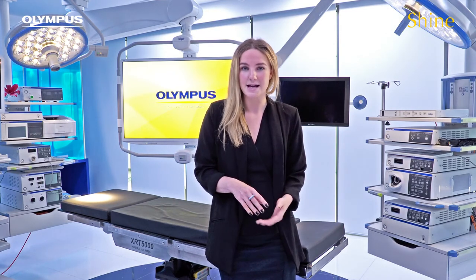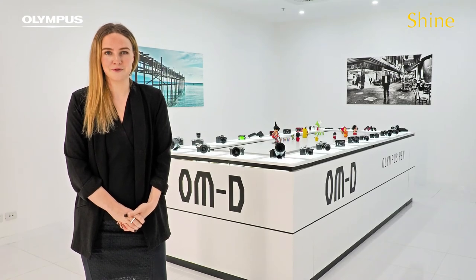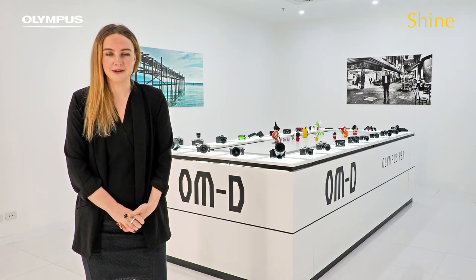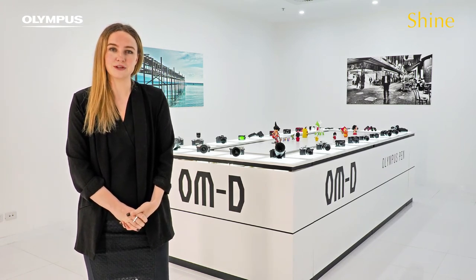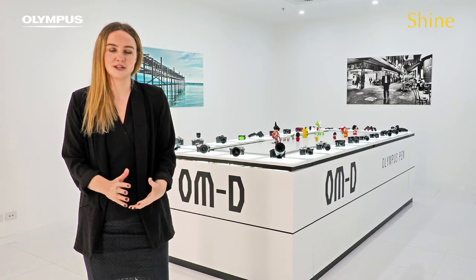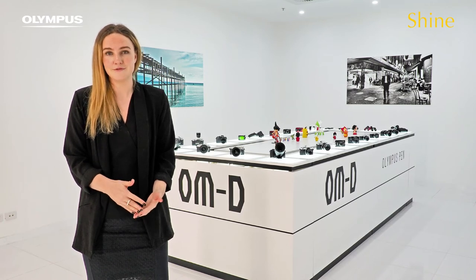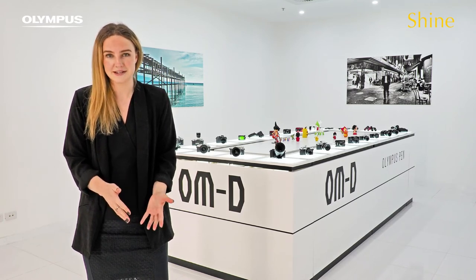One of the things that I really love about this role is having those touch points across those different areas as well as the learning elements involved. The other thing which I really love about my role is my team. I work with an amazing group of people. We are a smaller unit and we're all about collaboration and communication, especially being based across Melbourne, Auckland, New Zealand and Sydney.